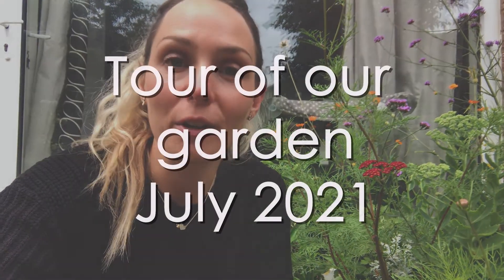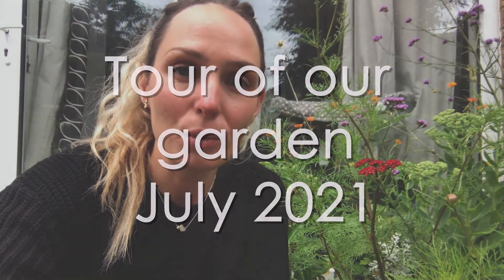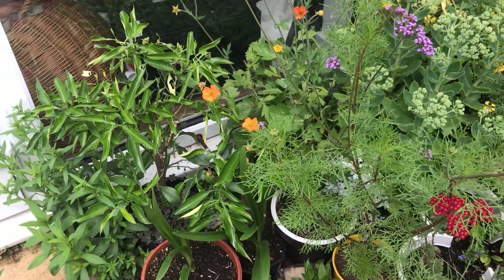Hi guys, welcome back to my channel. It's July and I wanted to show you around our garden again, to show you what plants I have blooming and nicely flowering now, what you can find around the gardens at this time of year, and also just for a little pleasure. Hope you enjoy it.